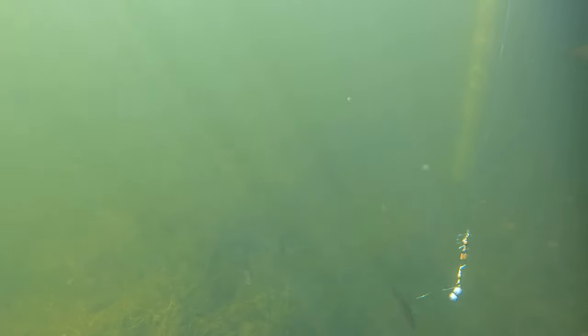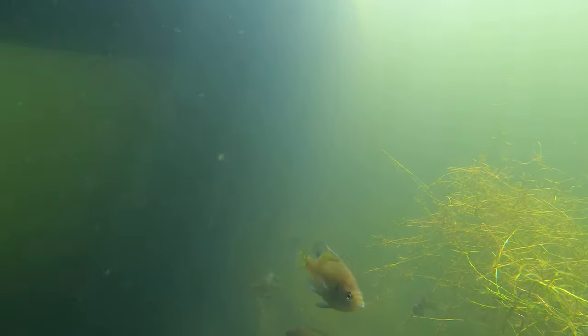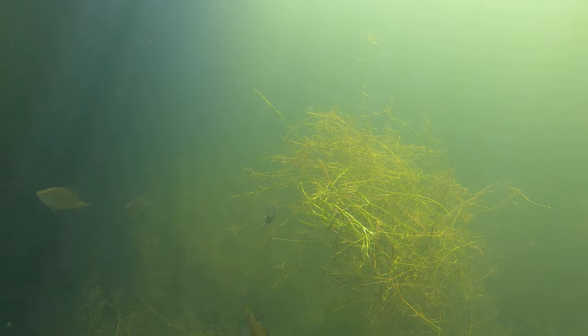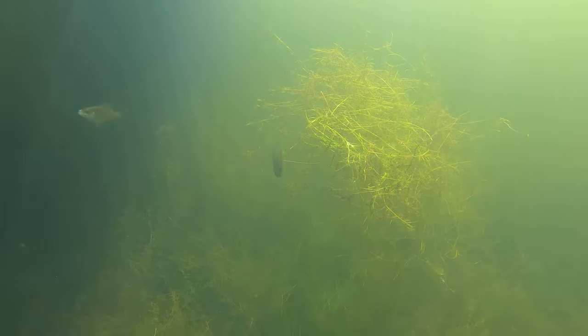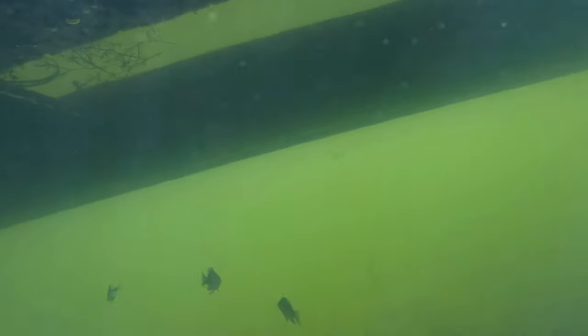Don't use too many large weights, as this might distract bluegill from your bait. Also keep in mind that bluegill like to hide near reeds or logs. Bluegill can grow over 10 inches long but are more commonly around six inches in length.